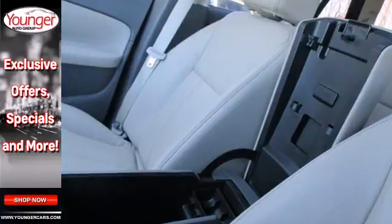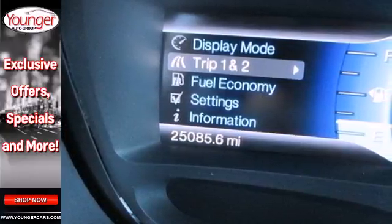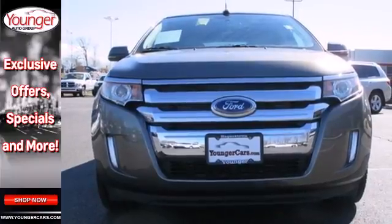Head to toe, your look is complete with chrome wheels. Capable and stylish, this Edge is the crossover for anyone who leads a busy life but still cares about arriving with class.